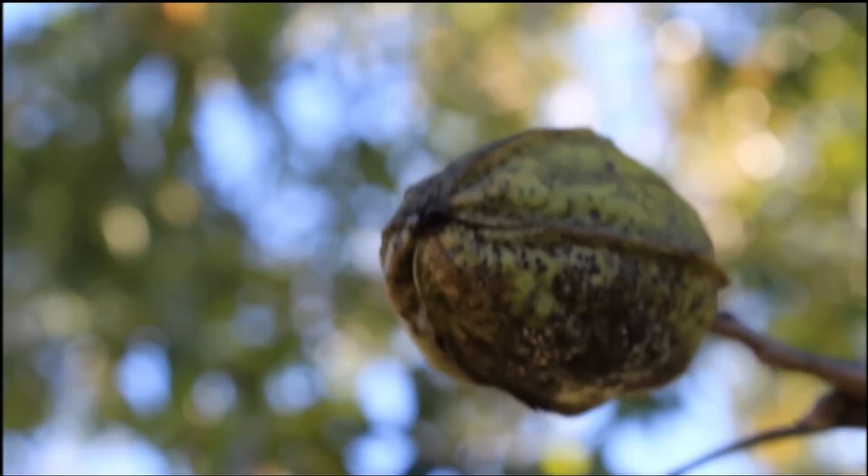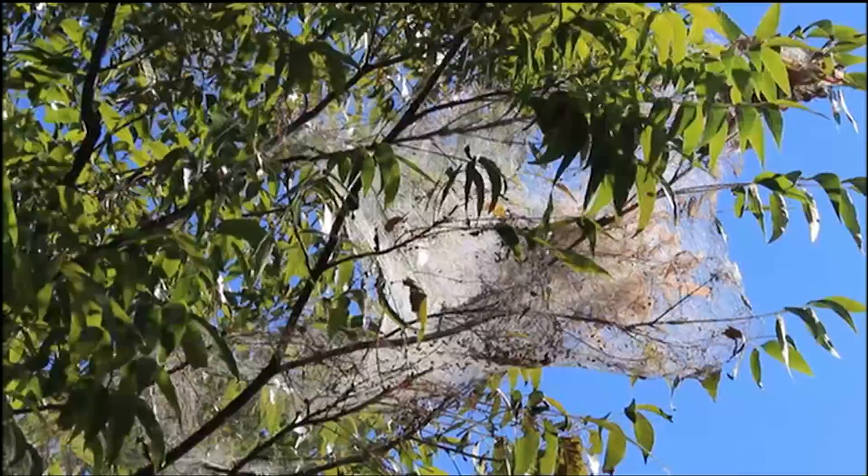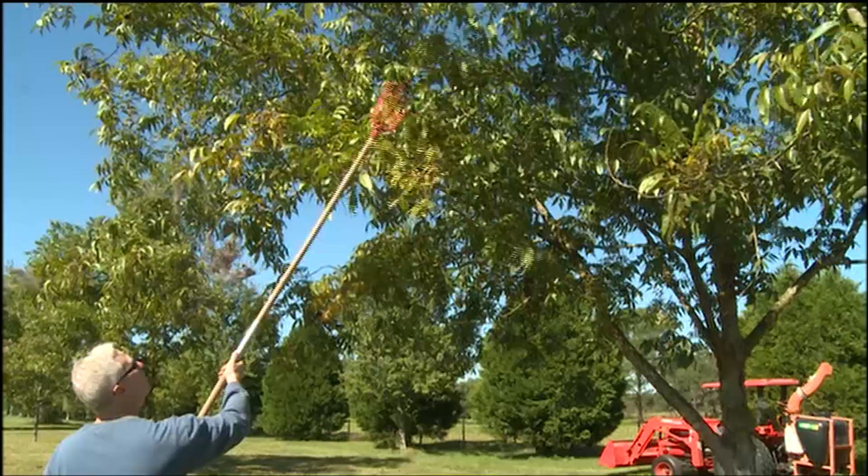This is a picture of my place. I've got about 70 trees spread over 4.5 to 5 acres. That nut there has been hit by scab — we'll talk later about scab. It's a fungal issue that we deal with on a regular basis. That's a picture of fall webworms. I deal with them all year round; it's just one of those pests that we have to spray.